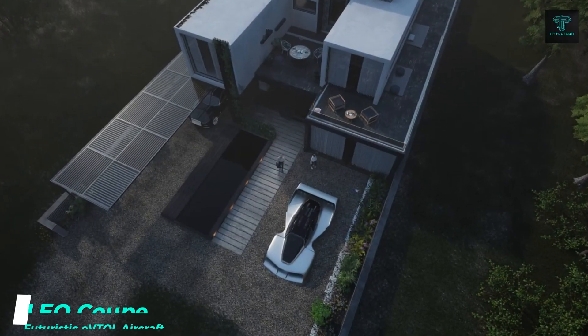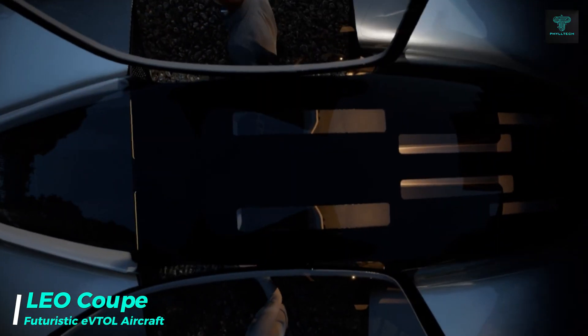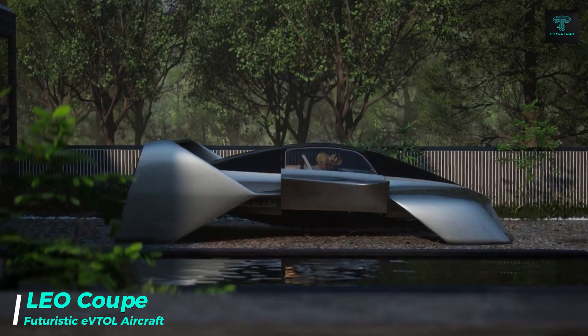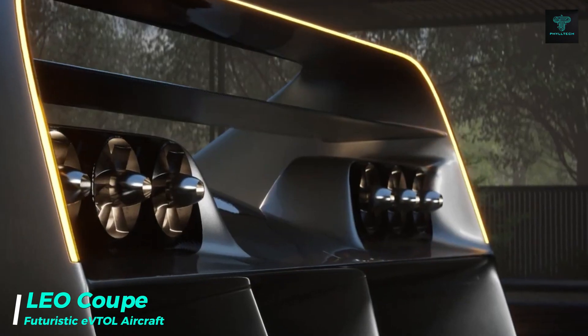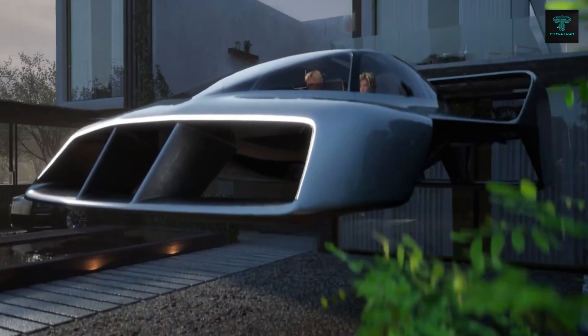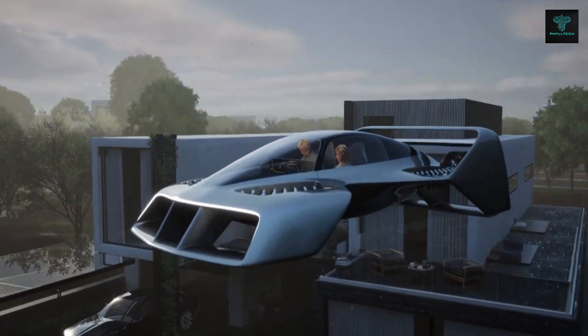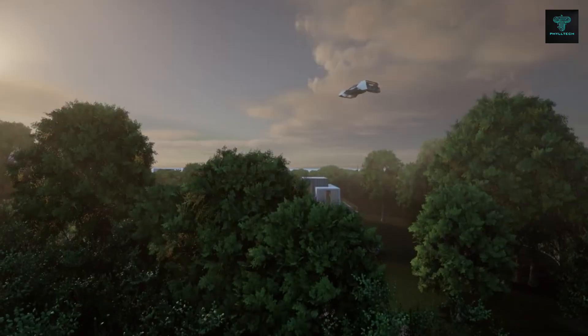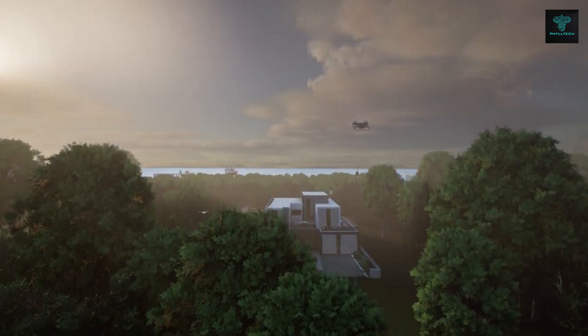The Lio Coupe, designed by Lio Flight Corporation, is a three-passenger electric vertical take-off and landing aircraft with futuristic features. It boasts a top speed of 400 kilometers per hour and a range of 483 kilometers, making it an efficient and fast mode of urban air transportation. With 64 ducted fans and a unique double boxwing configuration, the Lio Coupe ensures both safety and speed.